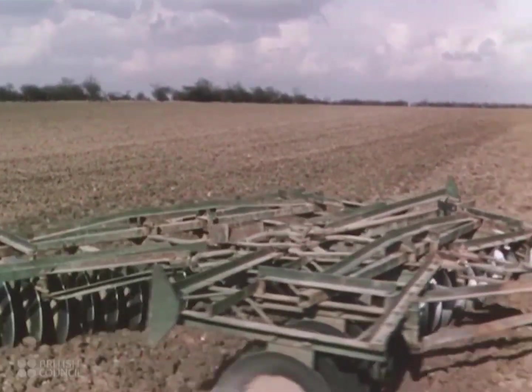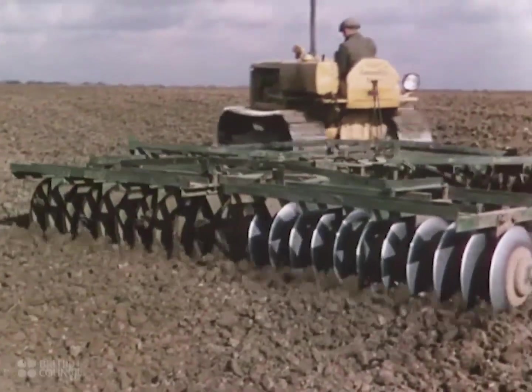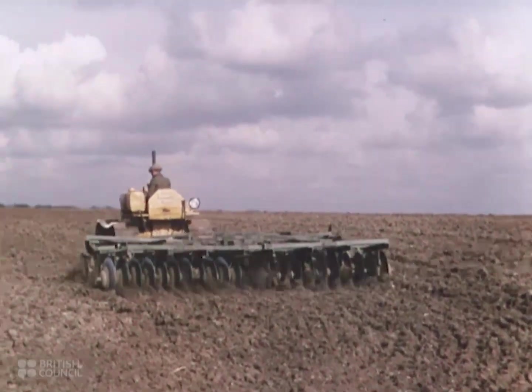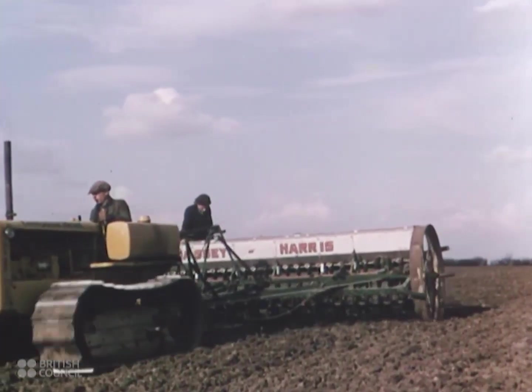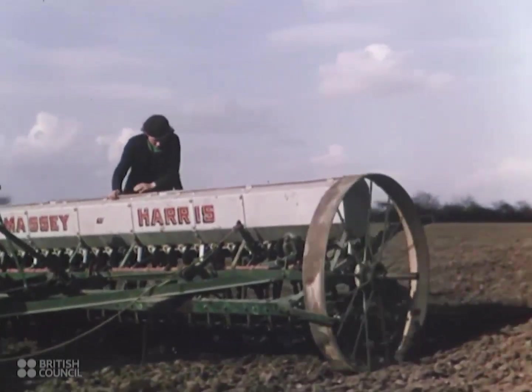Then, huge tractor-drawn harrows break up the soil and prepare the seedbed with the speed and power of 30 horses. And when the seedbed is ready, great tractor-drawn drills sow the seed 26 rows at a time.